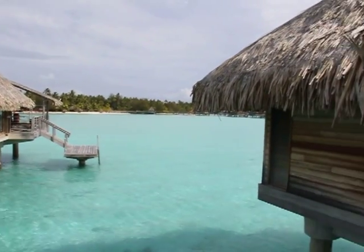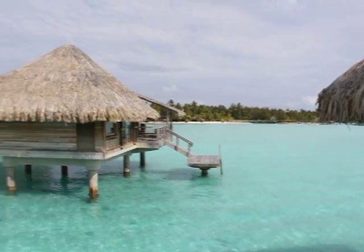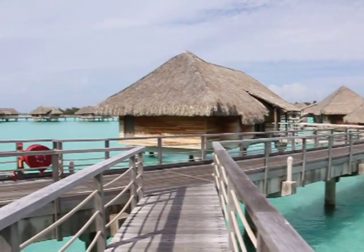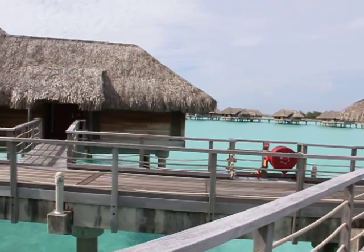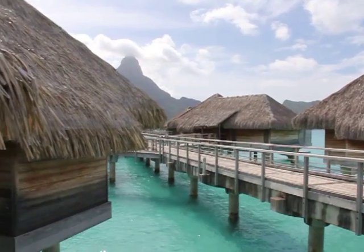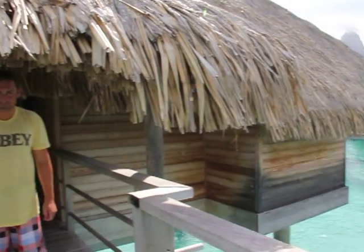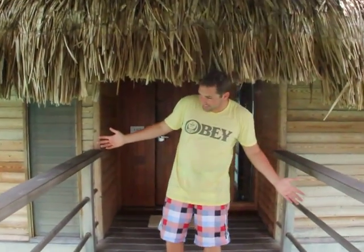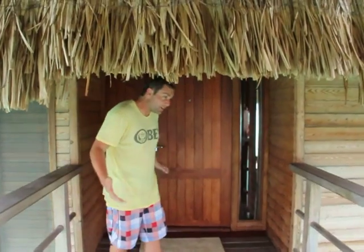Good afternoon! This is our beautiful Thalasso InterContinental Hotel. We're just giving you a brief quick view of our little house. Here is Dan and he'll start from here — come on in. This is our hot over-water villa.